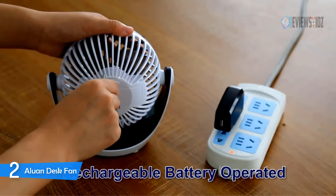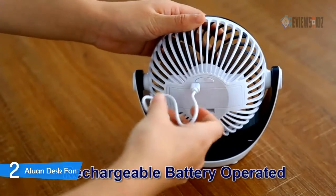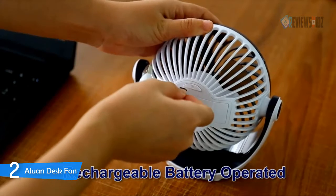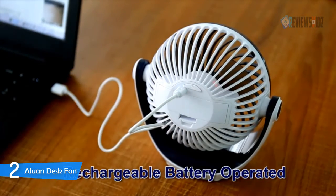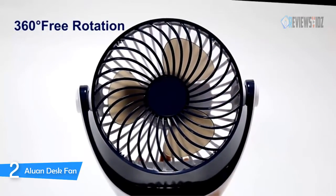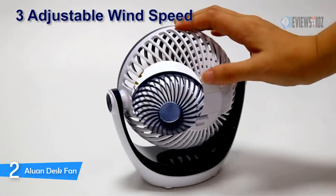It's the perfect personal fan for the office, home, bedroom, desktop, camping, or anywhere you need to stay cool. The Aluon Desk Fan is rechargeable with a 2000 mAh battery, providing 2.5 to 6 hours of working time depending on speed. It comes with a USB cable and is compatible with any device with a USB port. Four rubber feet on the bottom of the pedestal help reduce vibration and increase friction, keeping the fan firmly in place and ensuring airflow is directed to the desired location without slipping, even at high speed.